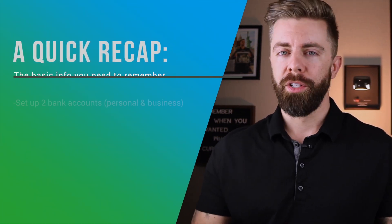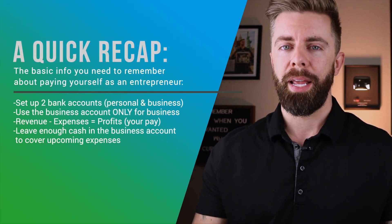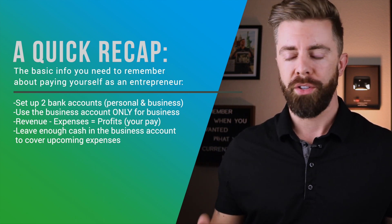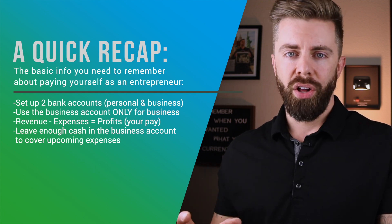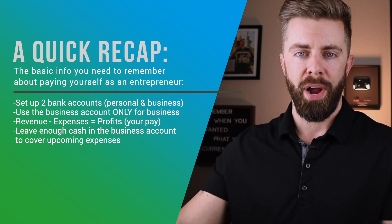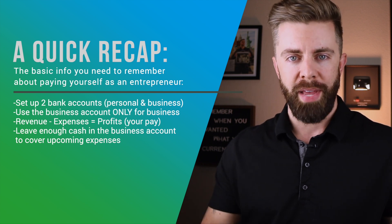As a quick recap for most people watching this video who are seeking basic information on this topic, just remember this: keep two separate bank accounts — your business and your personal. Handle all of your business finances from that business account, and then pay yourself out of the profits as frequently as you deem necessary. I hope this video was helpful to you. If it was, make sure you hit that subscribe button, ring the bell for notifications, and I'll see you back here each week with new videos to help you make more money.